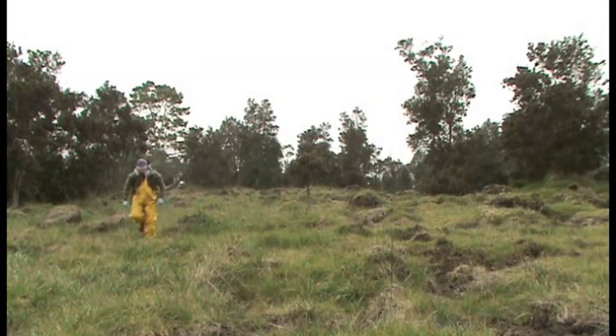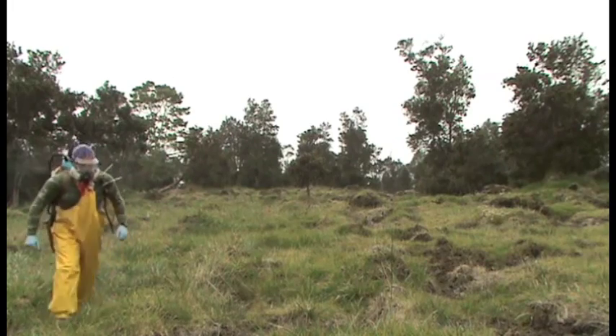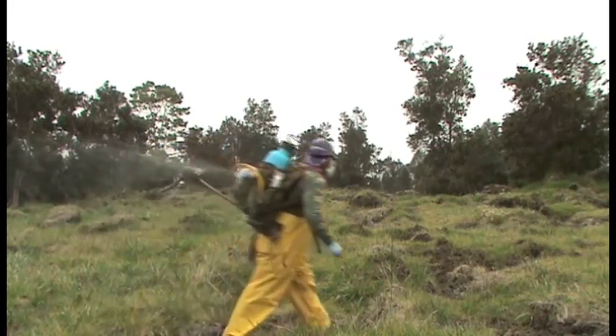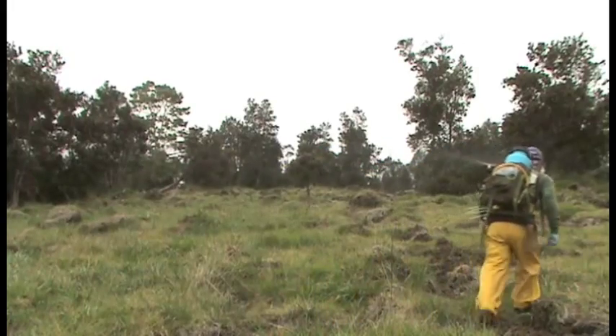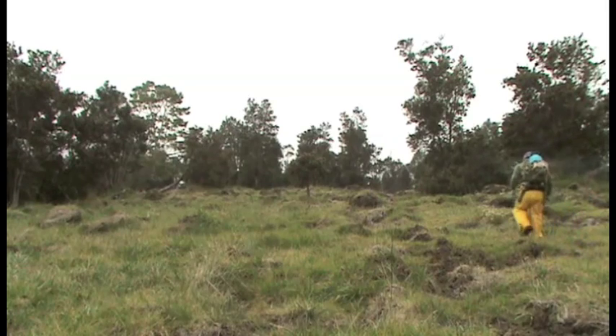This is where post-scarification herbicide applications can be very important when trying to establish young koa. Here I am spraying imazapyr at one quart per acre using a hands-free backpack sprayer with a flood jet tip. Notice the wide swath I'm able to create, allowing me to cover a lot of ground.